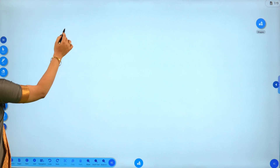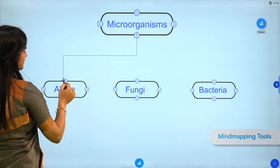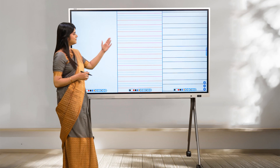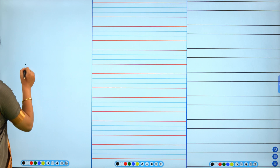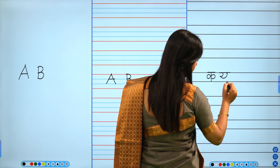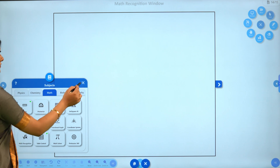Maintain clarity and organization with auto alignment and auto scroll, providing unlimited space for creativity. Visualize complex concepts with precision — draw shapes with exact measurements and create mind maps to facilitate understanding. Explain various concepts simultaneously with a multi-canvas feature, keeping lessons dynamic and organized.